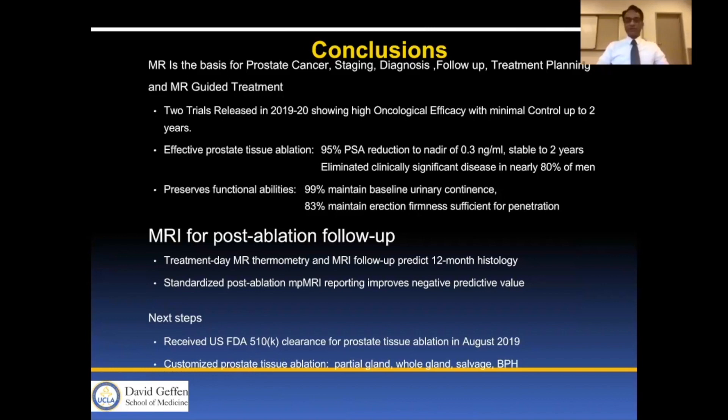Based on these results, the Tulsa Pro device received US 510(k) clearance for prostate tissue ablation in August 2019. We expect the Exablade device will also receive 510(k) clearance in the next 12 months. We can then consider partial gland, whole gland, salvage, and other treatments for BPH and other conditions with these devices.